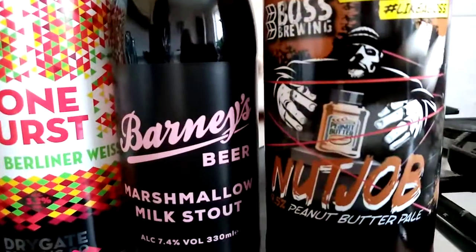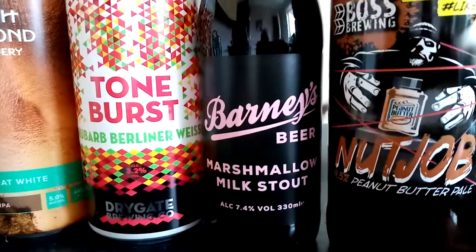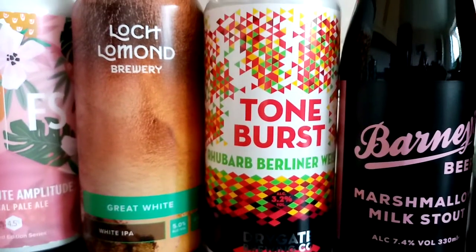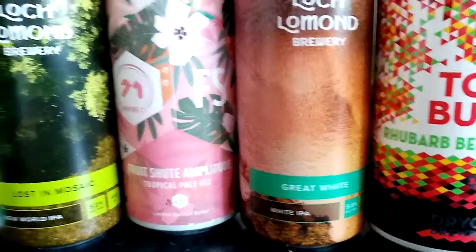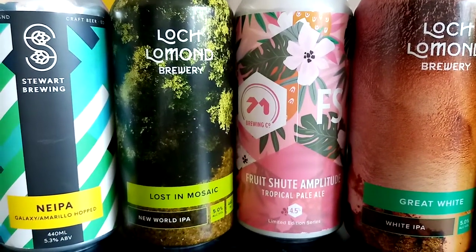What we have got is the Nut Job, the Peanut Butter Pale Ale, the Marshmallow Milk Stout, the Tone Burst, the Rhubarb Berliner Weisbeer, and a couple from Loch Lomond Brewery — the first one being a Great White Indian Pale Ale.